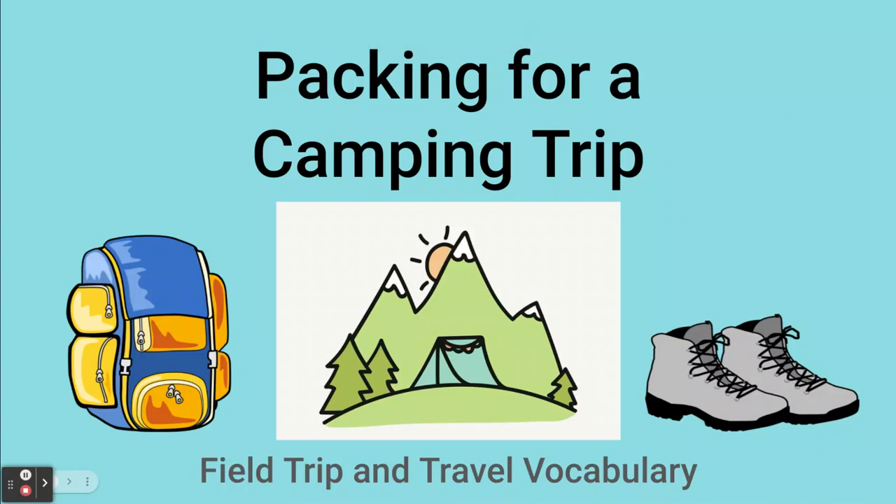Hello and welcome to this short video where we'll be talking about vocabulary, items and equipment for going on a camping trip or an outdoor adventure.